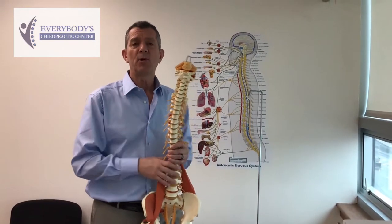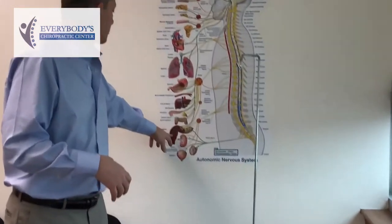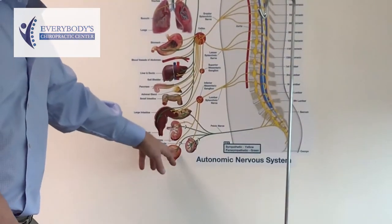Another very important branch of the nerves when they come off the spine is called the visceral branch. The visceral branch goes to our organs, and when it comes to the lumbar and sacral nerves, they control organs such as the large intestine, the kidneys, the bladder, and the reproductive organs.